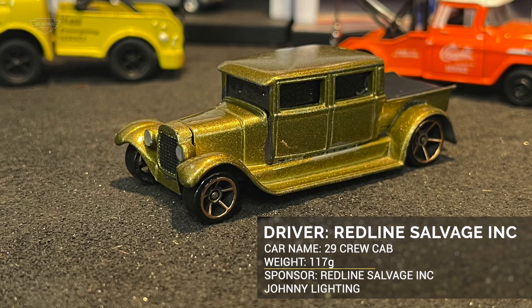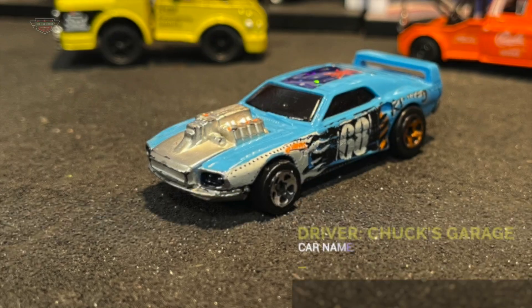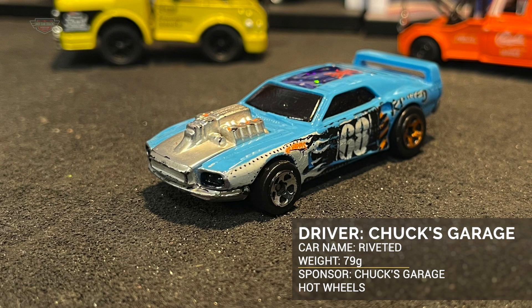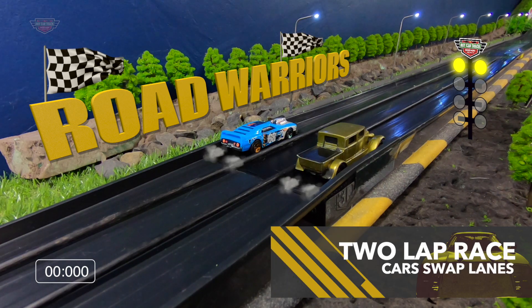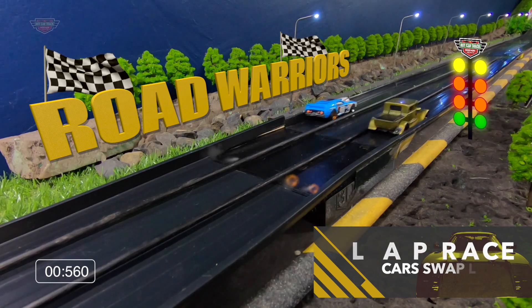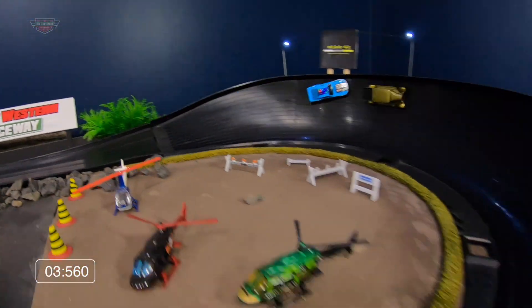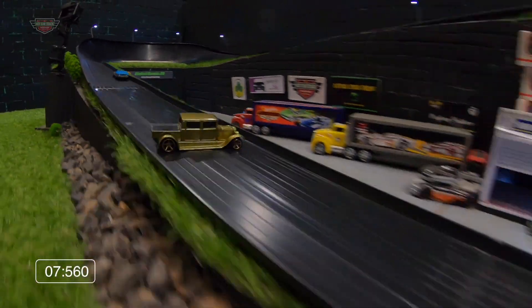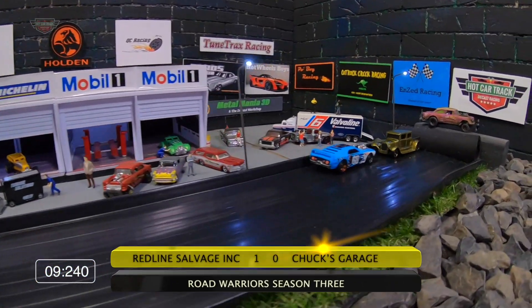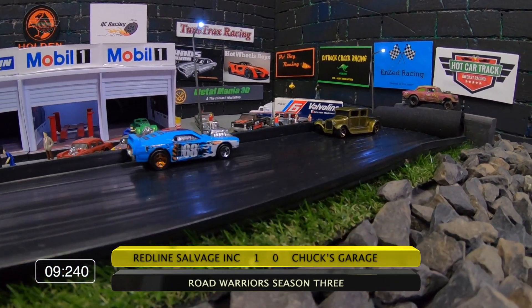Redline Savage Inc. is up next in the 29 Crew Cab. The sponsor is Redline Savage Inc., it's a Johnny Lightning. He's going up against Chuck's Garage in Riverton and the sponsor is Chuck's Garage. Redline Savage Inc. has the inside. Redline's strolling across the line with a little help from his mate Chuck's Garage.